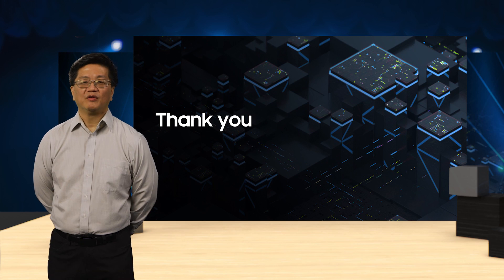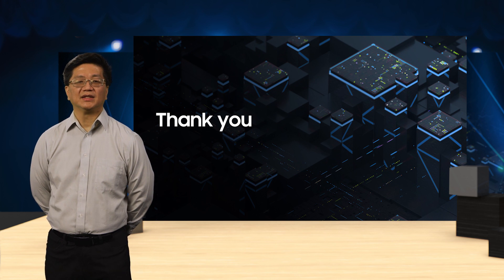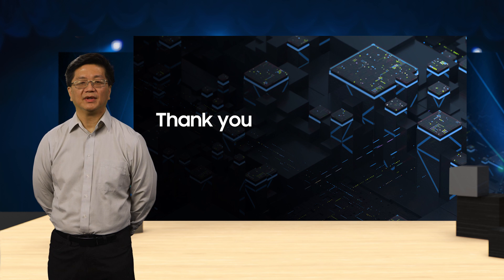That is all. I hope I've managed to provide some interesting perspectives on the topic of Samsung's exploration in in-memory and near-memory processing. For more information and details on Samsung's PIM and AX-DIMM research efforts, you can find our presentations at ISCA and Hot Chips 2021. Thank you.